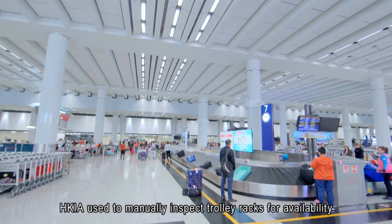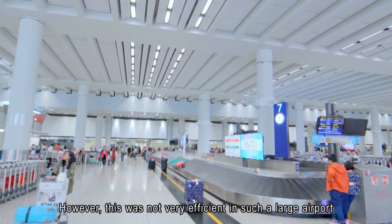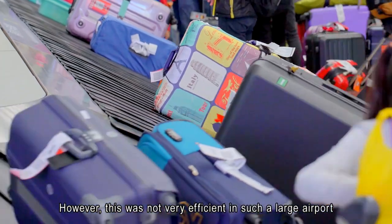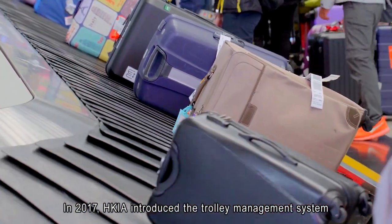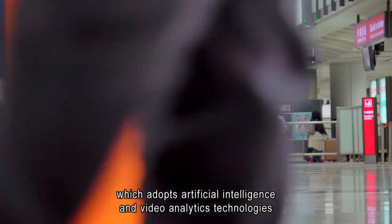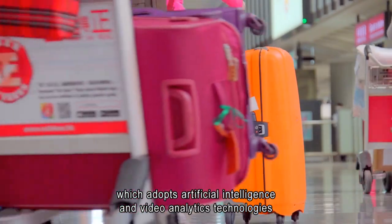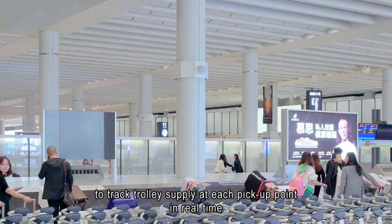HKIA used to manually inspect trolley racks for availability. However, this was not very efficient in such a large airport. In 2017, HKIA introduced the Trolley Management System, which adopts artificial intelligence and video analytics technologies to track trolley supply at each pick-up point in real time.